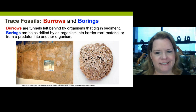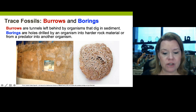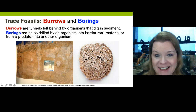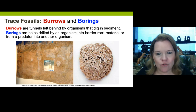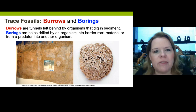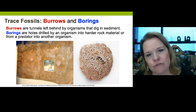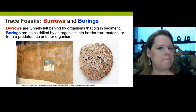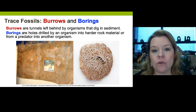Burrows and borings. This is from the Smithsonian Museum of Natural History. If you've ever seen prairie dogs, they dig and make intricate little connected catacombs. These burrows they've made have been preserved in the rock record. We get worm burrows and other types of burrowing organisms like arthropods in sediments that we can actually see in the fossil record.